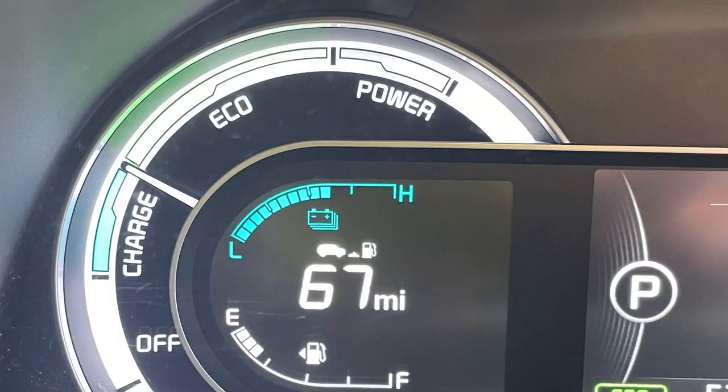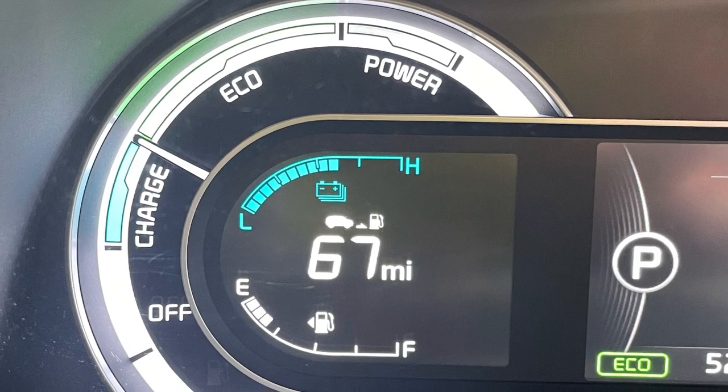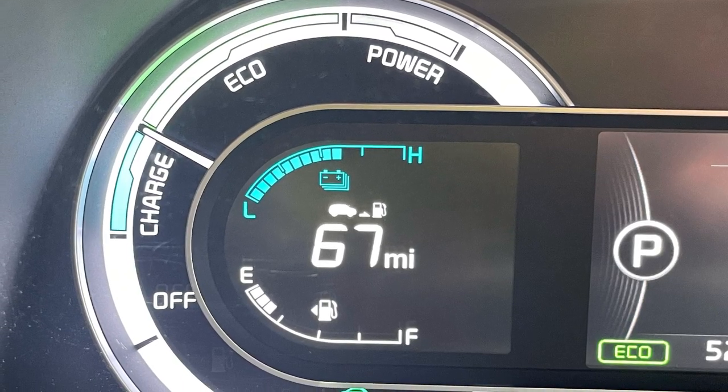Fuel economy on the Snow White Pearl Beauty falls short of the Prius, but is still respectable at 46 city, 40 highway, and 43mpg combined.